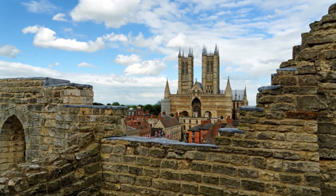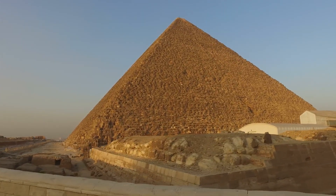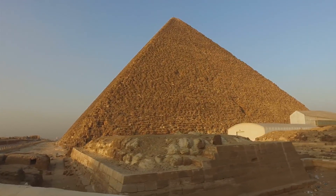It didn't hold the title for long, though. In 1549, the spire was blown down during a storm, and when that happened, the Great Pyramid reclaimed its title.